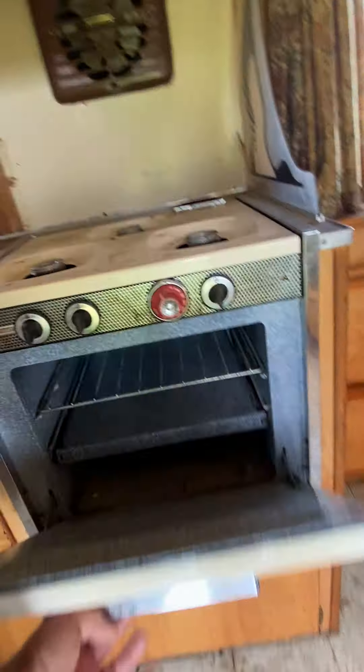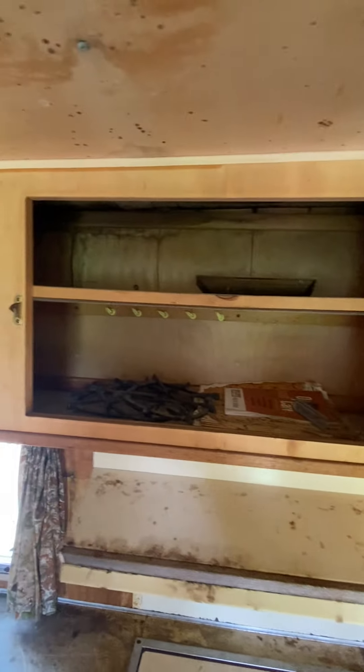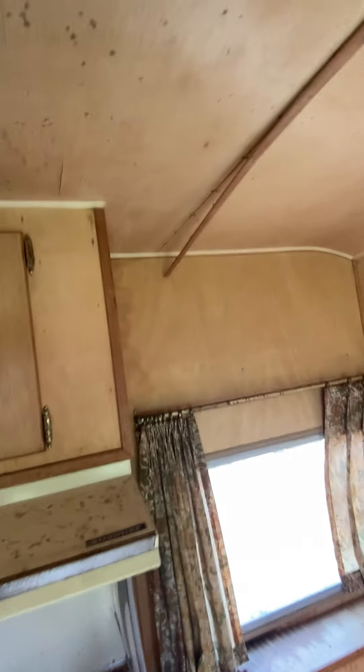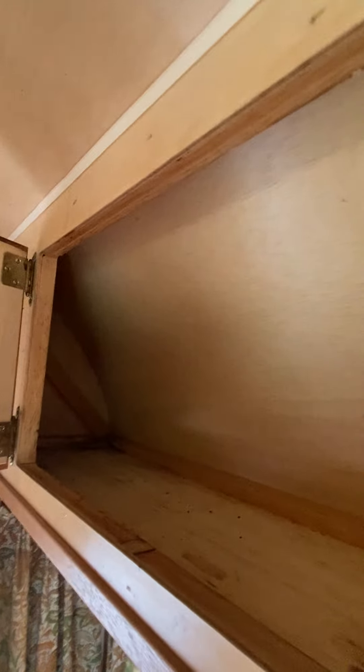I don't think the stove has ever been used, honestly. The grates are still in here as are the covers for the furnace and the heater, neither of which I would use. It's got some trim coming down and it's got water damage across the front, but that's coming from under the window.